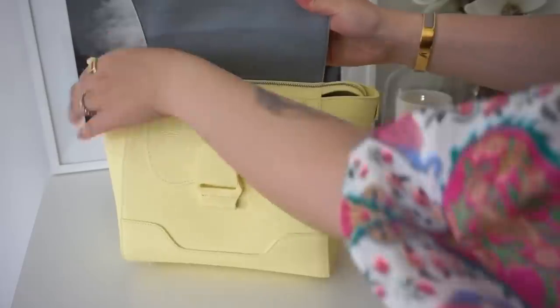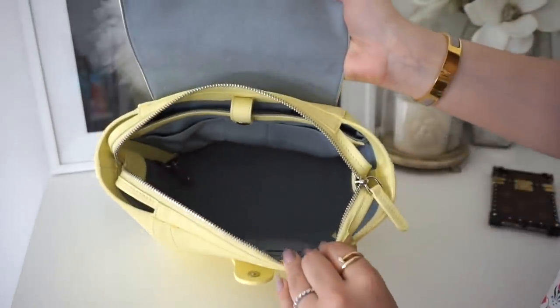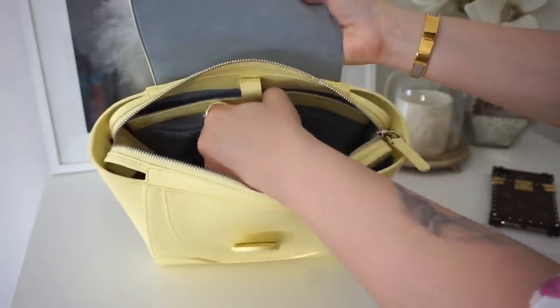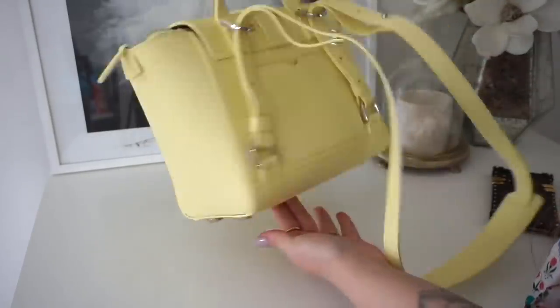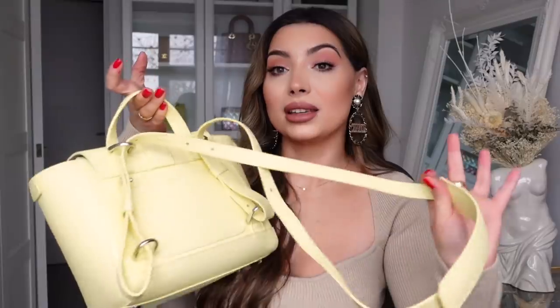My favorite Senreve bag is this yellow one - I love this color, it's so beautiful. I've worn this a lot during the summer; it's such a beautiful happy color. This is in the smaller size, which I actually prefer. It's great as an everyday bag and for travel because it's very secure with a lock and zip. It has quite a few compartments inside and the beautiful baby blue lining, and it can also be worn as a backpack. I tend to wear it a lot as a top handle bag. You guys loved this one when I unboxed it!